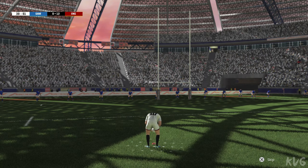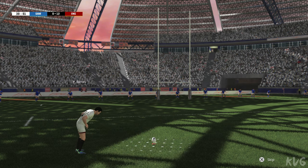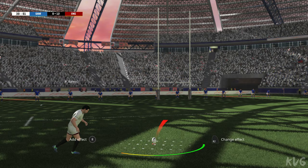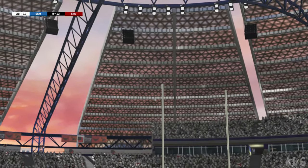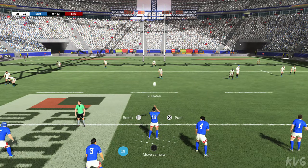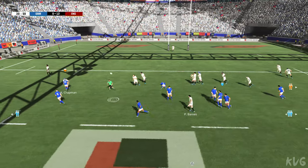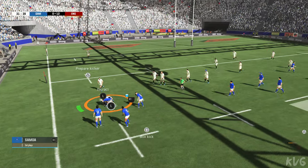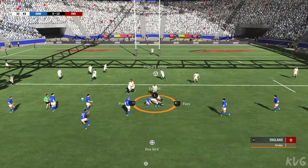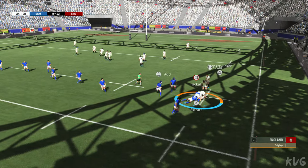The kicker will be trying to ignore the pressure as he prepares for this conversion. The ball went a bit too far to the left. Well taken. The kick's recovered. They've turned over the ball. He makes a pass. This is going to be a real struggle. The ball's kept alive. He gets back onto his feet to challenge for the ball.